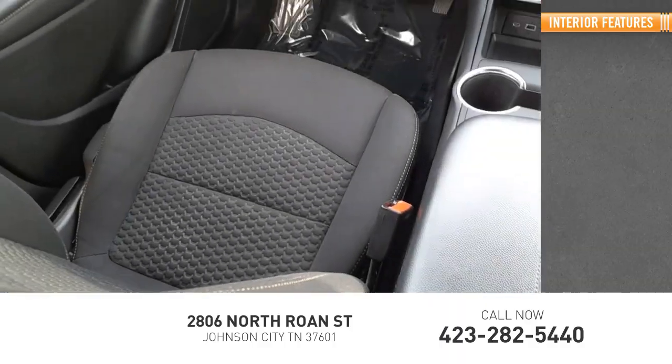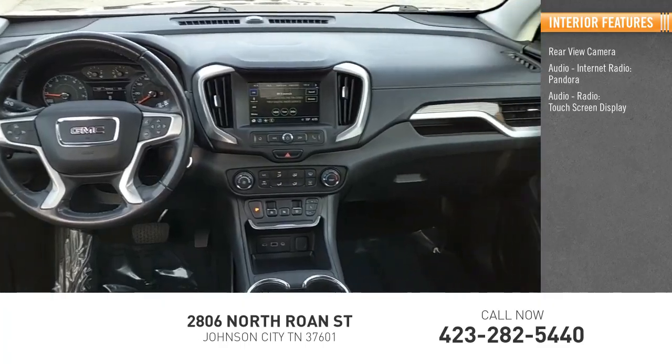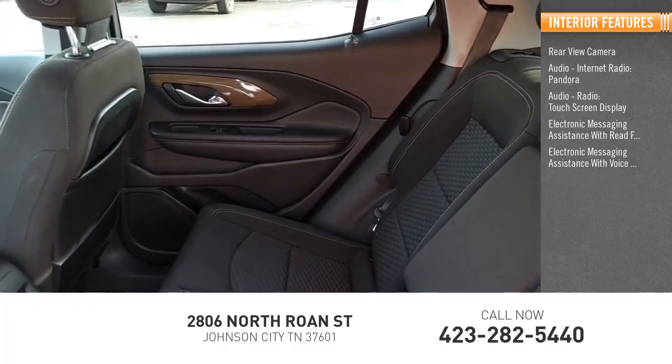Inside you'll find a rear-view camera, audio, internet radio, Pandora, touchscreen display, electronic messaging assistance with read function, and electronic messaging assistance with voice recognition.